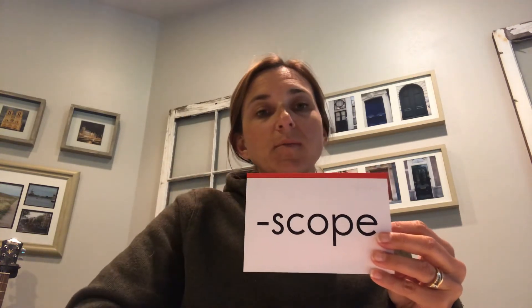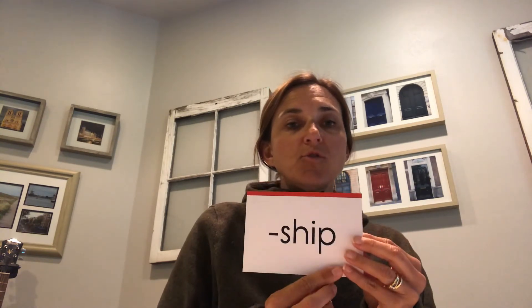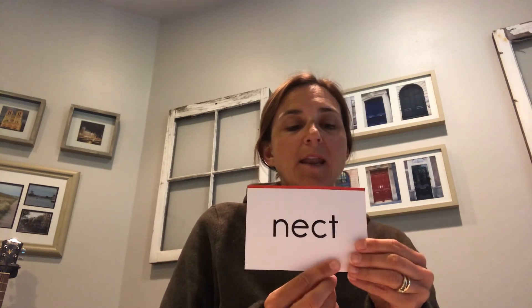This is our word 'scope' — it typically falls at the end of a word. It's a root word. For example, 'telescope' or 'microscope.' The definition of 'scope' is 'watch.' Read: 'scope.' Definition: 'watch.' Good! This next one also falls at the end of a word — it's a suffix: 'ship.' Read: 'ship.' Examples: 'friendship' or 'hardship.' Last new syllable today is 'nect.' Spell it: N-E-C-T. Read: 'nect.' An example is 'connect.'